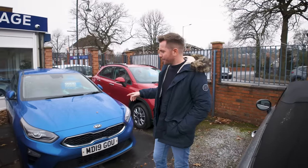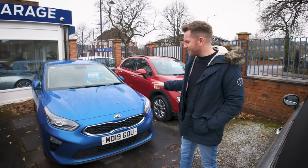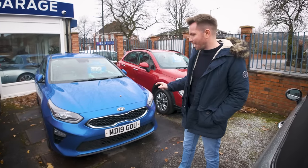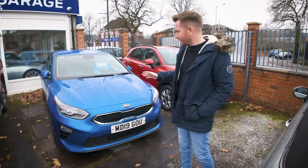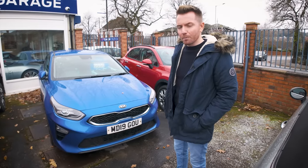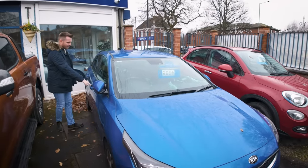Over here, this looks great value — I bought this a couple of weeks ago from a Kia main dealer. It's a Kia Ceed, new shape on a 2019 plate, petrol, but it's quite high mileage — done 90-something thousand — which of course makes it a lower price. So for £10,000 you could be in a 2019 car.